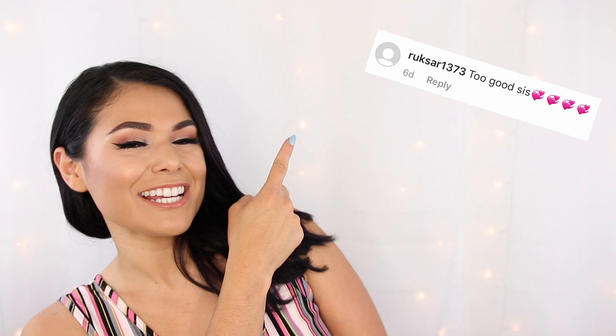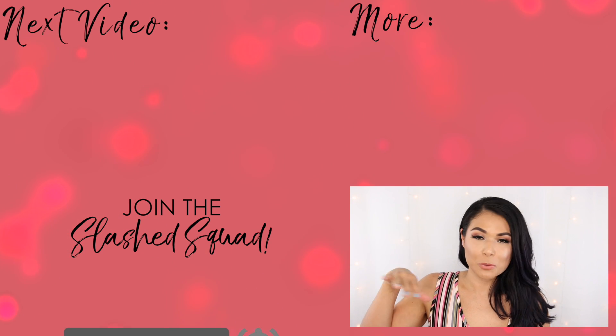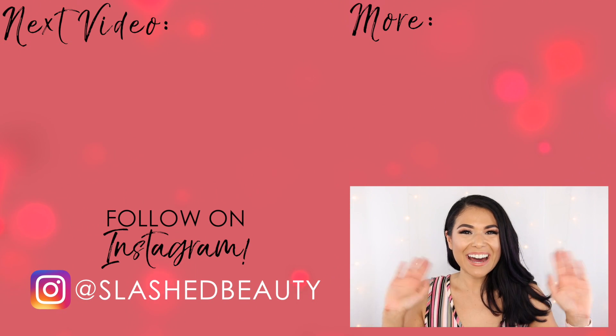Have you tried magnetic liner and lashes yet? Let me know in the comments below. Today's shout-out goes to Rossiya — thanks for being such an awesome Slashed Squad member. Join me in my last magnetic lashes review video, which was a total fail. I'll see you over there — bye!